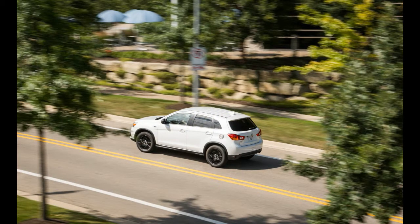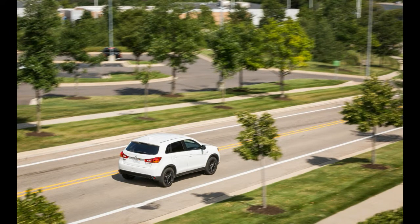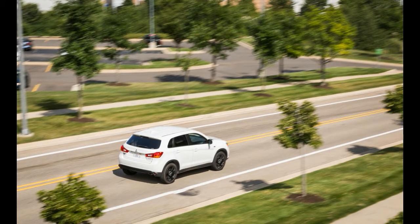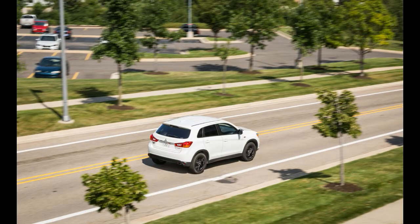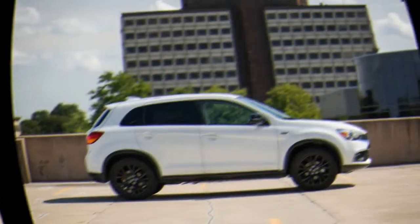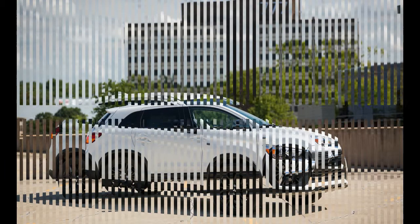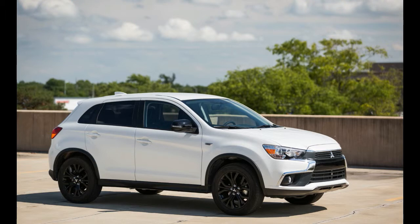These days, shoppers looking for small affordable crossovers are spoiled for choice. The Mitsubishi Outlander Sport is one of the last such choices we would make, owing to its poor driving performance, unimpressive fuel economy, and lack of up-to-date technology and safety features. Its attractive pricing and stylish exterior are undermined by a cheap-feeling interior that's less spacious than several competitors. Don't be fooled by this Mitsubishi's value-oriented mission — in this case, you get what you pay for, and not in a good way.